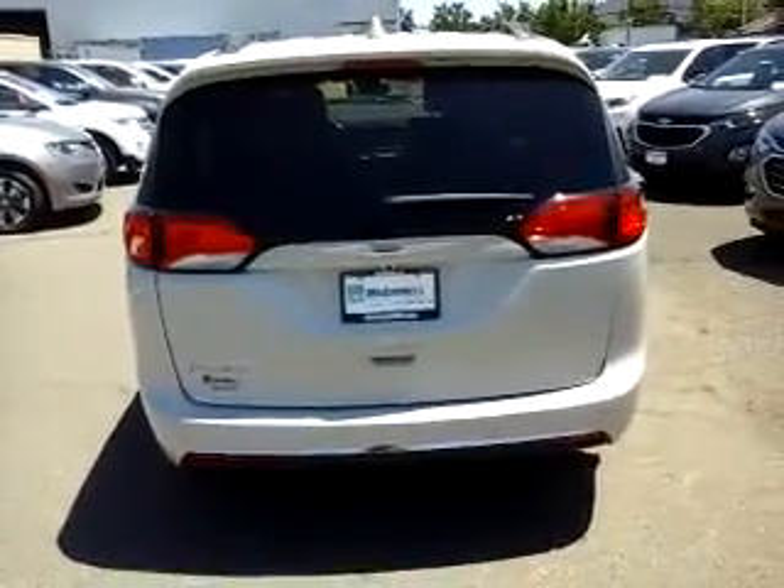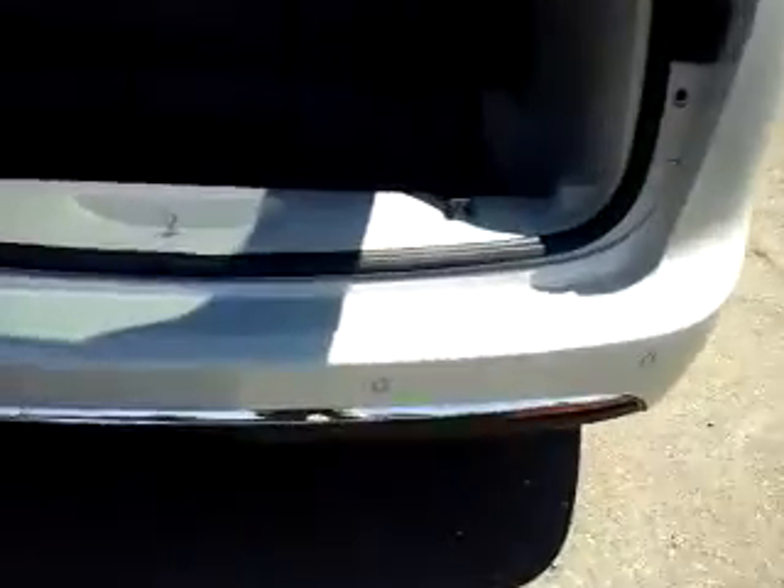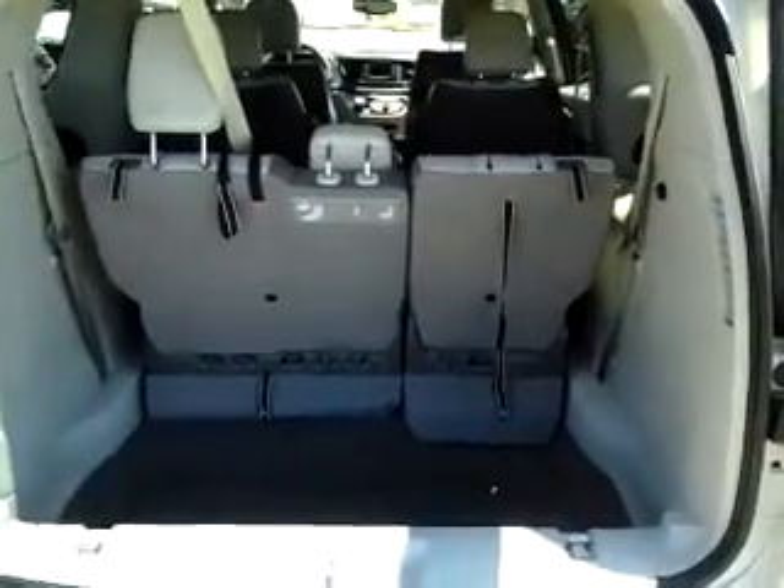Coming around to the back here, a couple things I want to show you. You have a power liftgate that you can open from your key fob, which is great. Down below in the bumper — if you zoom in on that — you'll notice those little notches are for a reverse sensing system, which helps you detect if you're getting close to objects when you're backing up.